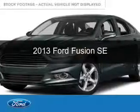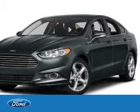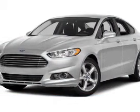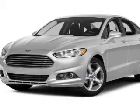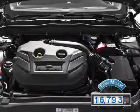This is a used 2013 Ford Fusion. It's powered by front-wheel drive, a 2.5-liter four-cylinder engine, and a six-speed automatic transmission. With fewer than 20,000 miles, this vehicle has a long road ahead.